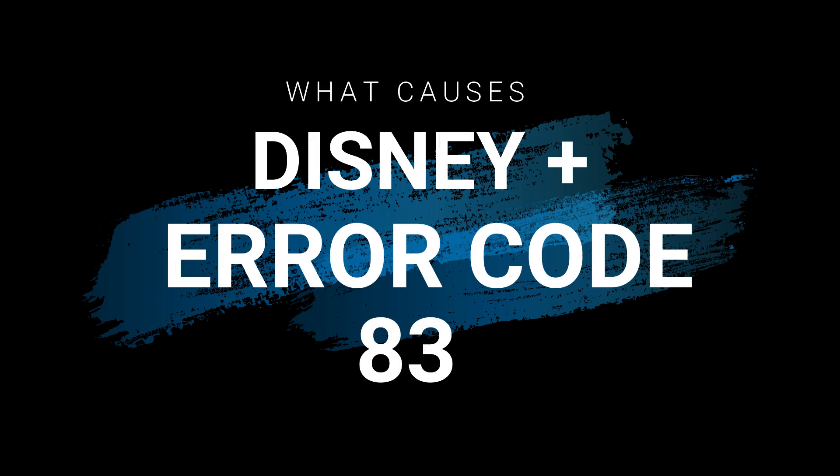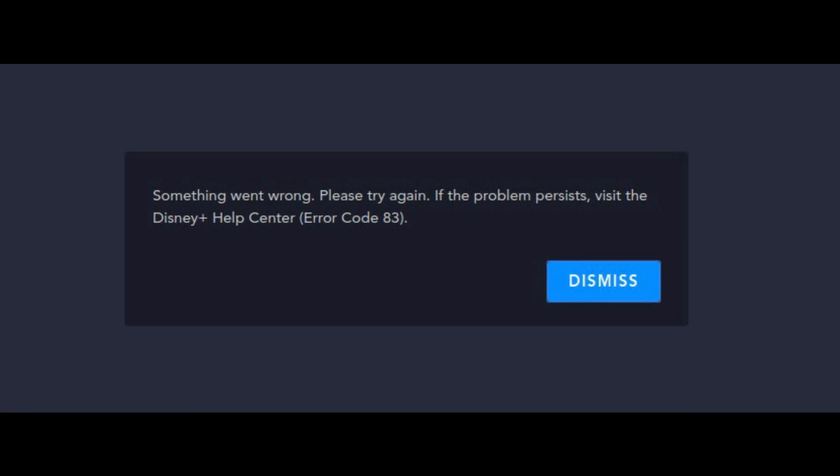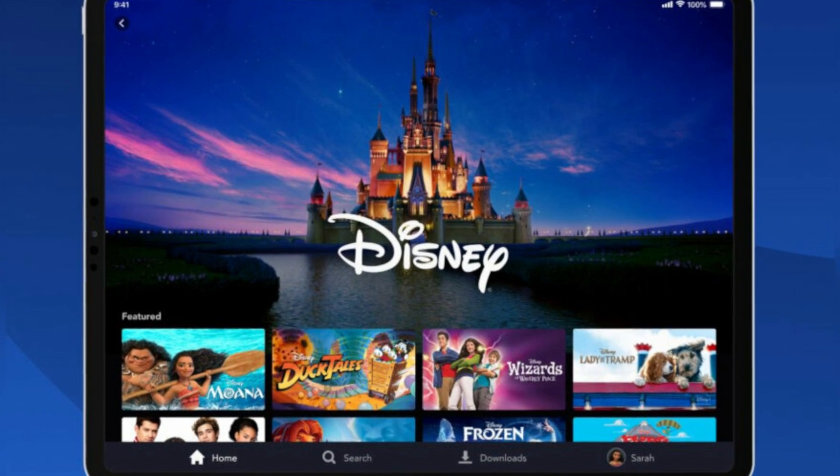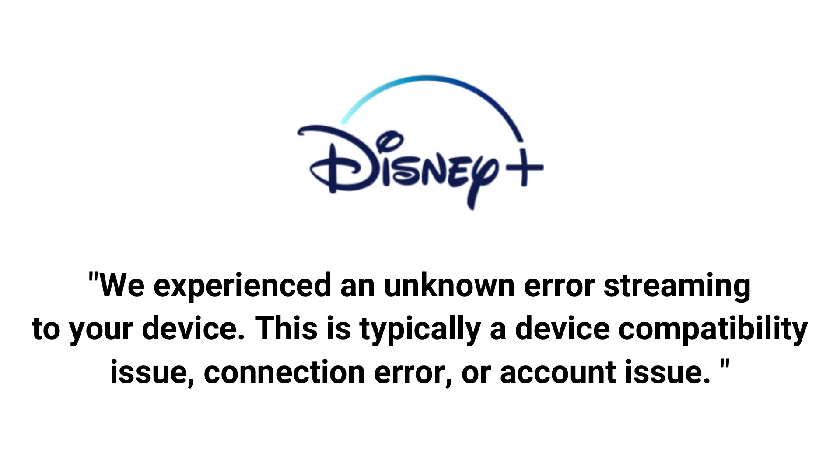What causes Disney Plus Error Code 83? Disney is frustratingly tight-lipped about what causes Error Code 83. The Disney Plus support page for the error simply says that the error means we experienced an unknown error streaming to your device. This is typically a device compatibility issue, connection error, or account issue. Not very helpful, right?